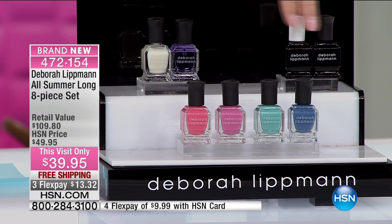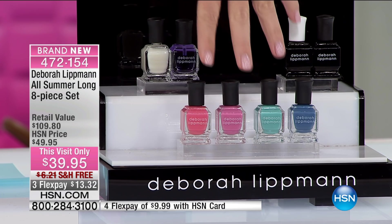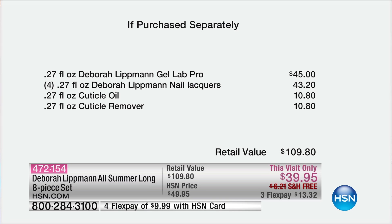By itself this is like $40. You're getting the Gel Lab, so you use the base and the top coat. You're also receiving her amazing nail oil and cuticle remover. And are you ready for gel-like nail polishes? You're getting all four brand new colors that no one in the world has: Beauty School Dropout, Happy Days, My Boyfriend's Back, and Splish Splash.